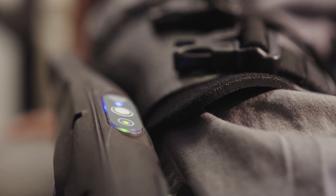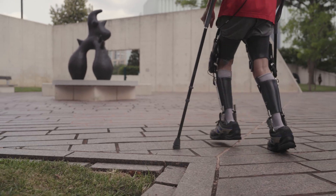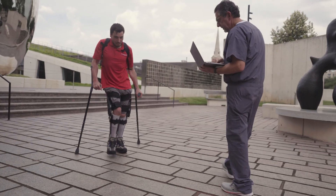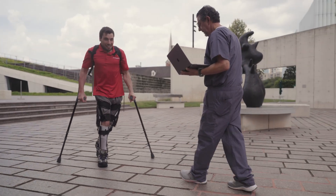By supporting the muscles that control the knee, the Agilic promotes a smoother, more natural gait, empowering users to go further with greater ease.